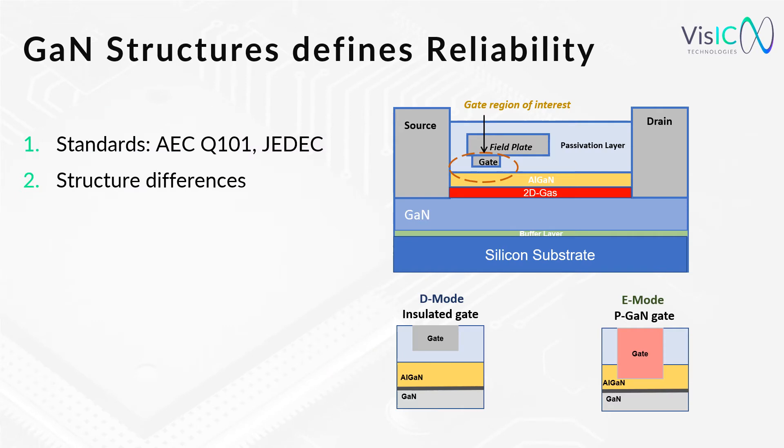GaN structure defines reliability. The existing qualification standards Q101 or JEDEC, designed for technologies like the IGBT, are partially not sufficient for Gallium Nitride. The lateral device structure has a 2D electron gas between the GaN and the AlGaN layer. All GaN devices are by default normally-on. The gate structure splits them into depletion mode (D-mode) and enhancement mode (E-mode). The E-mode GaN with a recessed gate reduces the AlGaN layer thickness leading to a normally-off device, which is also its reliability weakness due to leakage currents.